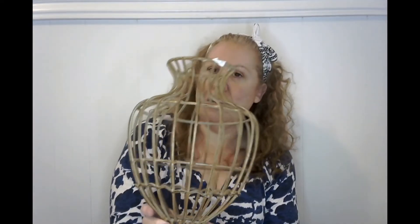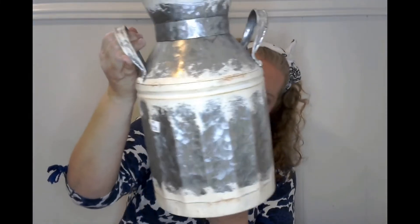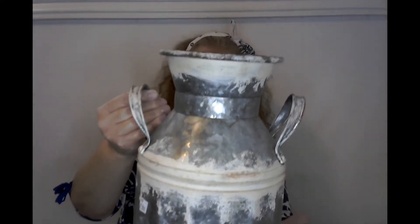I got this really cool metal piece. I think I'm going to paint it white and maybe put it on my front porch. This was $3.00. And then I've been looking for one of these — I think they're so cool — these like milk jugs. This milk jug was $3.00. These remind me of carnival games where you have to throw the ball and get it into the milk jug. Does anybody remember those kind of games?